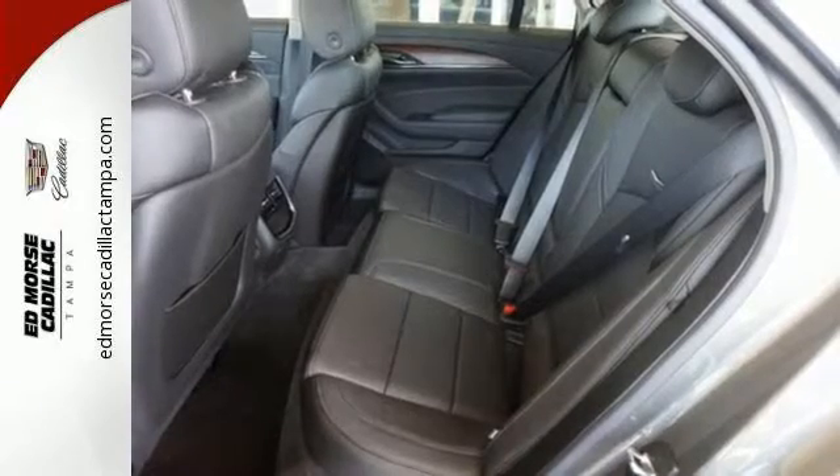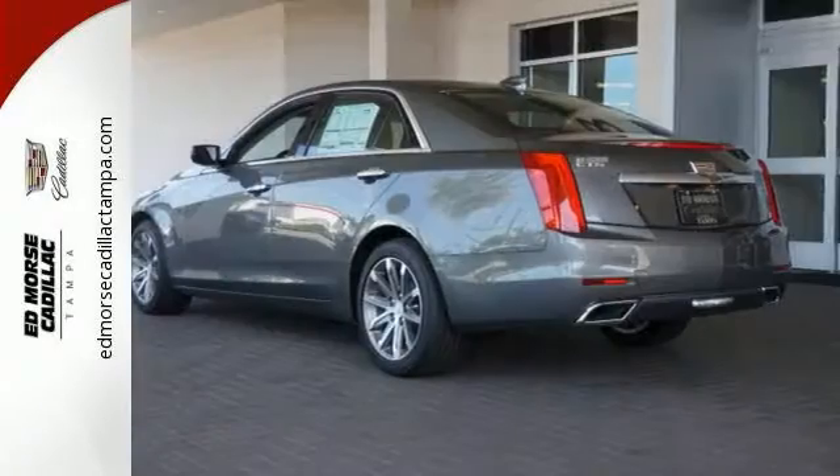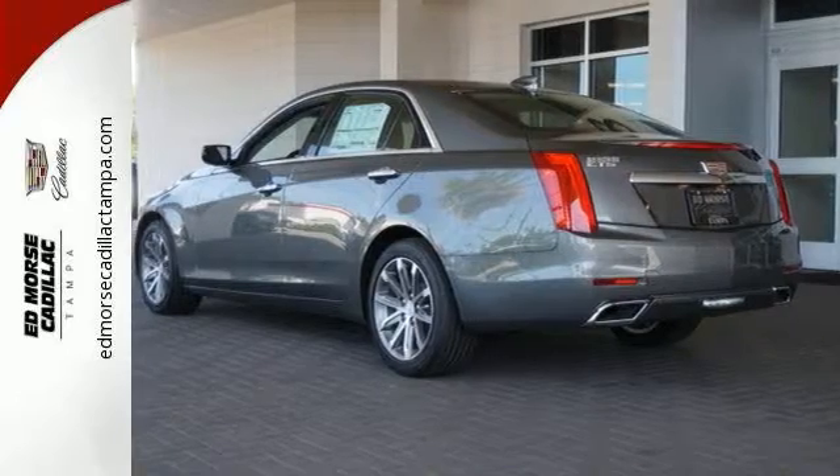High performance means detailed attention to safety as well, with Brembo brakes and StabiliTrak giving you all the control you need.